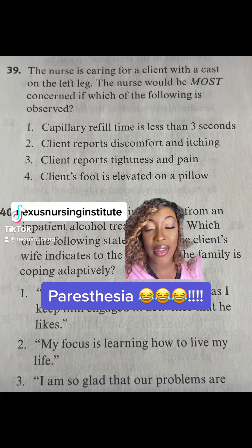Pop quiz number 39. The nurse is caring for a client with a cast on the left leg. The nurse would most be concerned if which of the following is observed? One, capillary refill less than three seconds. Two, the client reports discomfort and itching. Three, client reports tightness and pain. Four, foot is elevated on the pillow.